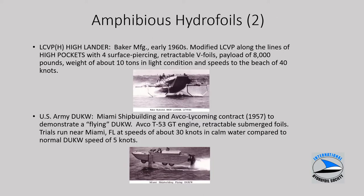This slide shows a couple of different amphibious hydrofoils. The LCVPH, built by Baker, took an existing landing craft and modified it with surface piercing foils similar to High Pockets, achieving speeds to the beach of about 40 knots. At the bottom is an Army landing craft, the DUKW, with a contract given to Miami Shipbuilding and AFCO to demonstrate a flying landing craft using a gas turbine and fully submerged foils — a dramatic speed increase from 5 knots up to 30 knots.